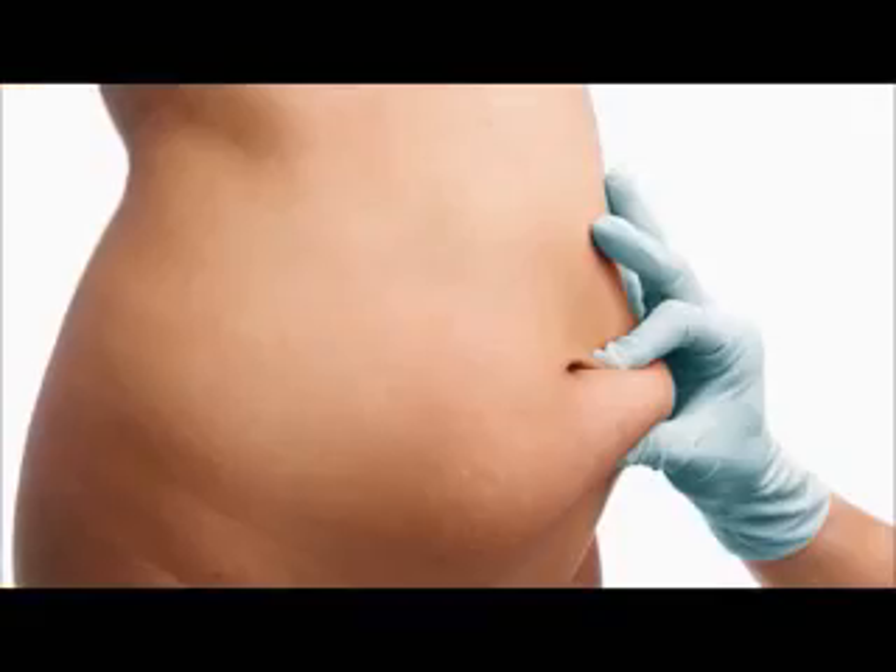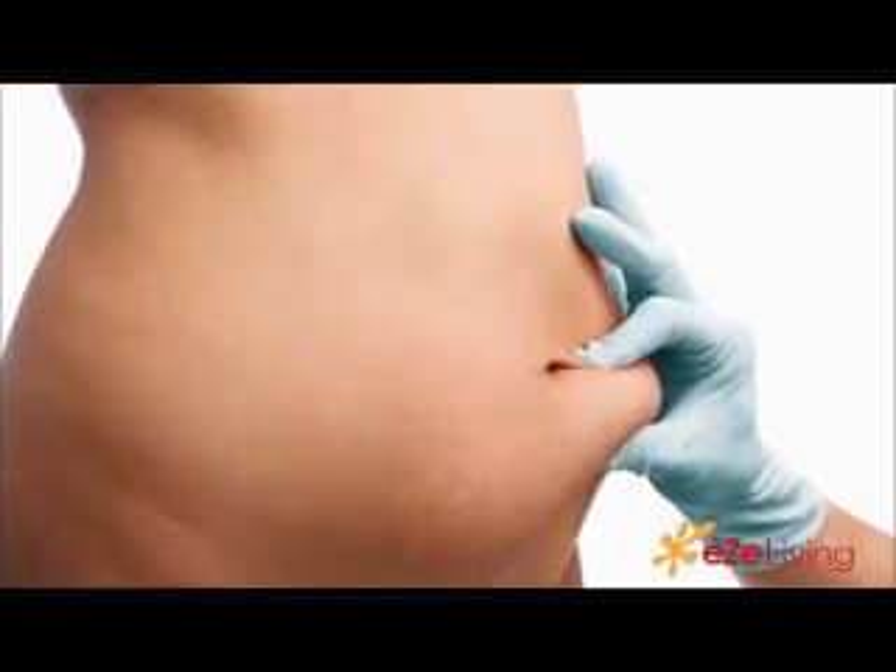Hi everyone, welcome to another webisode of The Good Doctor on easyliving.com. Today I'm in the company of Dr. Afshin Kofrani from Aestheticon and we're going to be talking about abdominoplasty. For those who don't know what that is, it's basically a tummy tuck. Welcome to the program, doctor. Thank you very much for having me here.